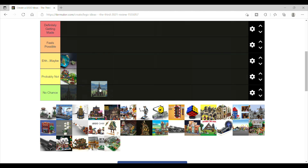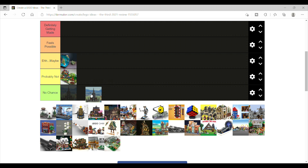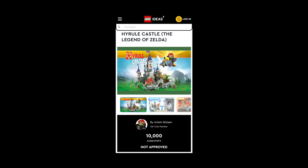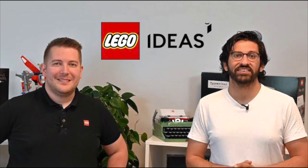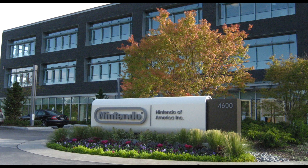Next is Hyrule Castle, 30th anniversary, and if I'm being honest, I think this has no chance. Multiple Zelda sets have made it to the review stage and all have been rejected. I'm not sure if this is on the review board or on Nintendo — I almost think it might be Nintendo, given how protective they are of their IP and brands.